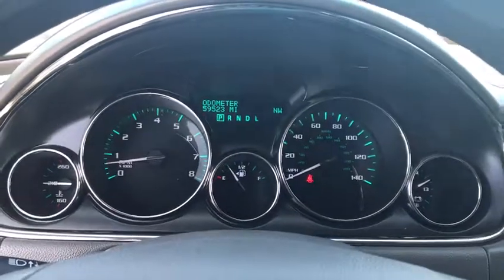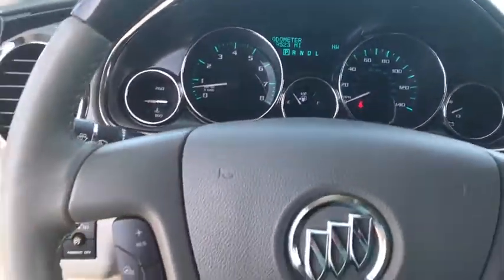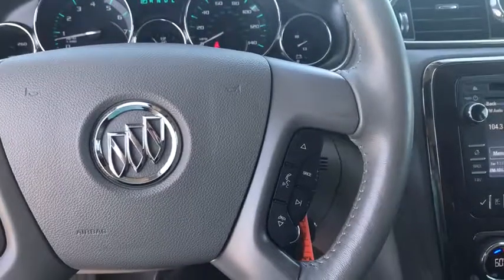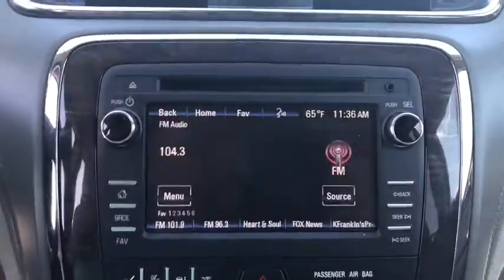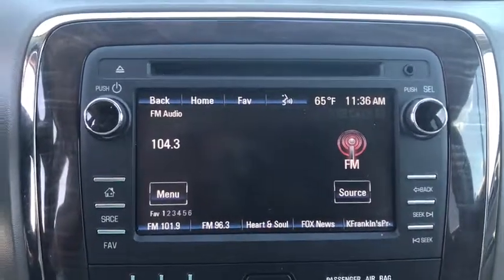Traction control, stability control, power passenger seat, backup camera, all-wheel drive, power liftgate, anti-lock braking system, remote engine start, steering wheel audio controls, keyless entry.